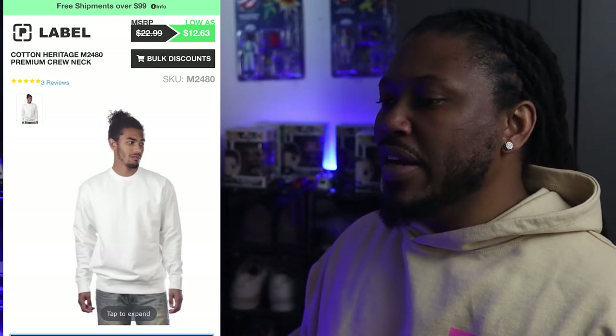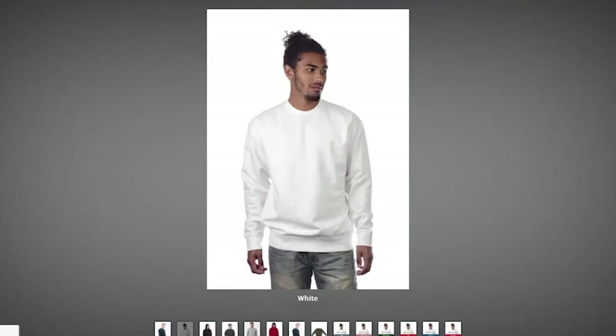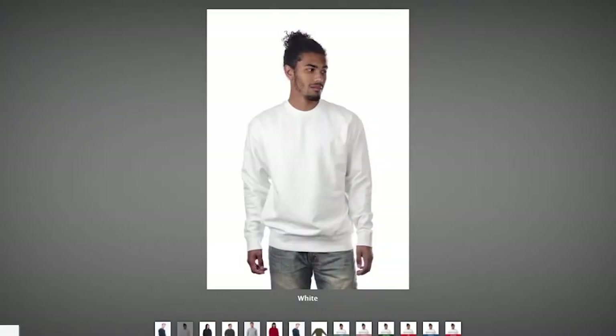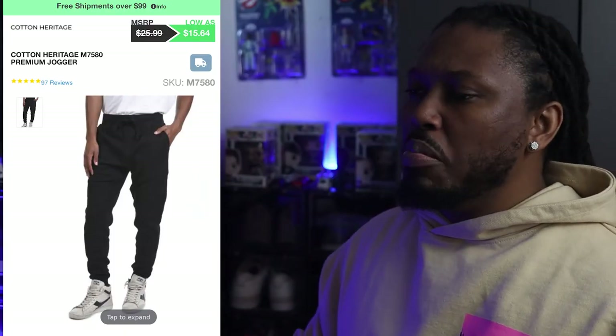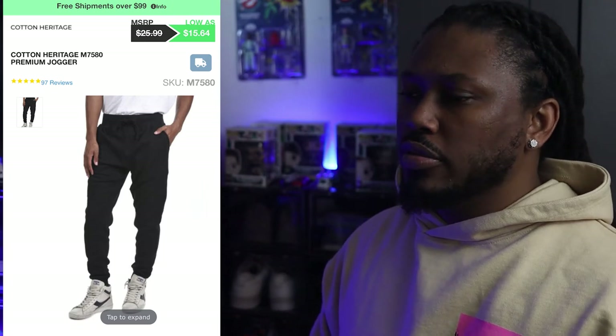The sweatshirt you want to look for is the Cotton Heritage Premium Crew Neck. This crew neck sweatshirt comes in 13 different colorways that you can choose from. It features a tearaway label and a half moon patch on the neck for custom branding.